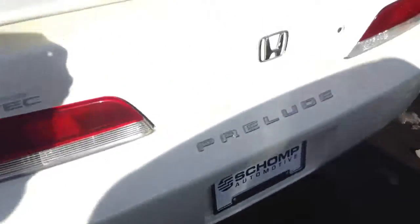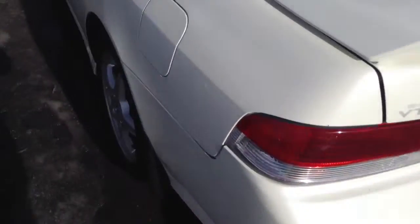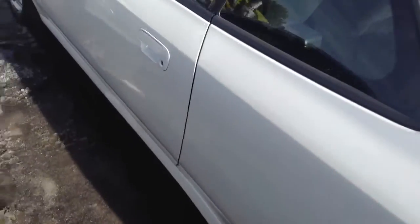It's got your VTEC engine, the SH that you inquired about. Kind of going down the side — no damage.